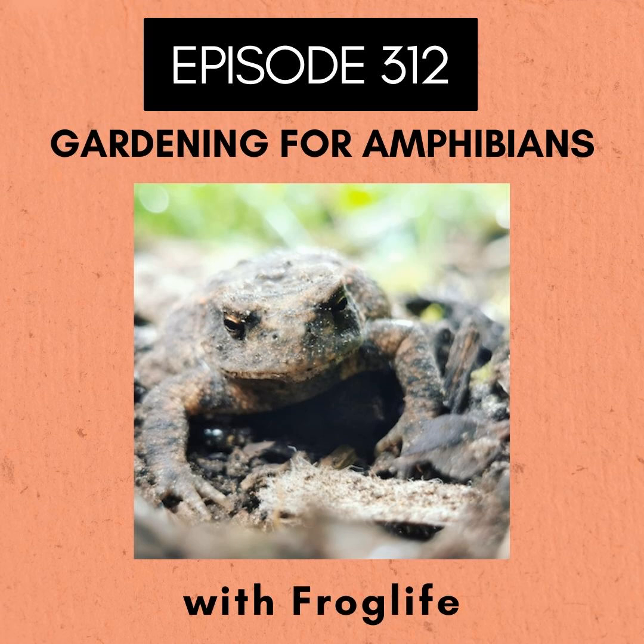We put a pond in where I work and kept excitedly checking it to see what would turn up, and one day this not-the-most-attractive frog stuck its head out — the first arrival was a marsh frog. Marsh frogs are present in our project area too. They were introduced in the late 19th century and have been helped along the way by people. They're quite impressive being a bit bigger than common frogs, pretty amazing to see, but potentially not the most desirable frog species to have in a garden pond.